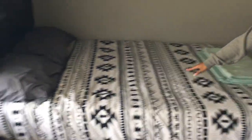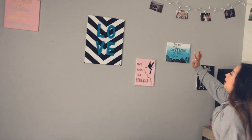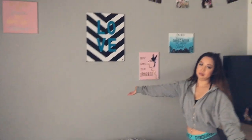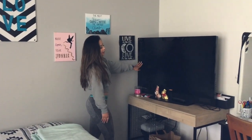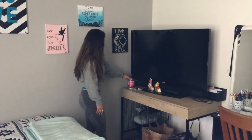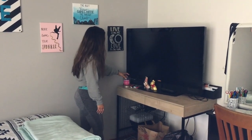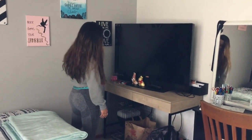This is my bed — I got this bedspread at Target. On the wall I have canvases I made just to decorate my room. Over here I have my TV, a candle my boss got me that smells so good — it's called Sangria Sunset from Target — and some little chocolate bunnies.